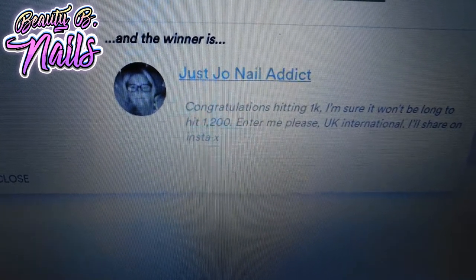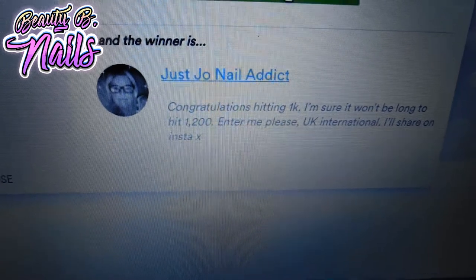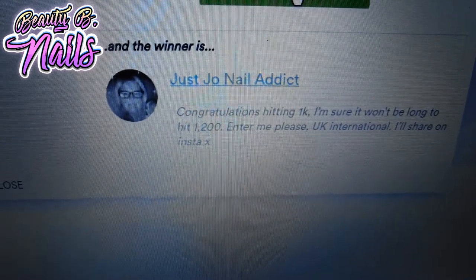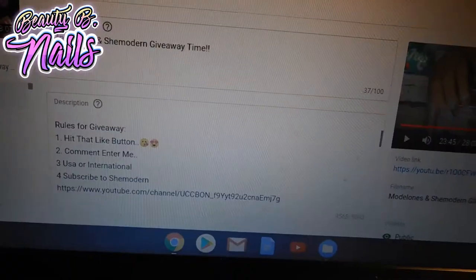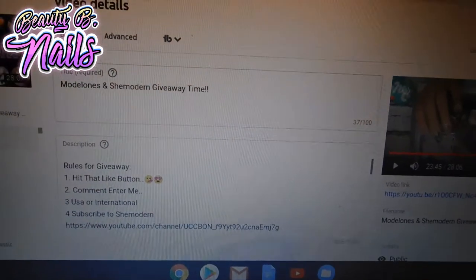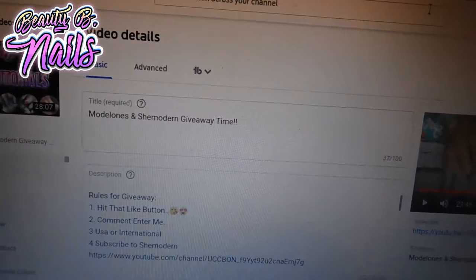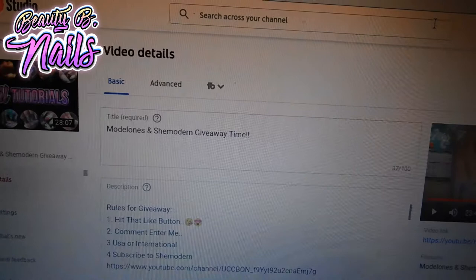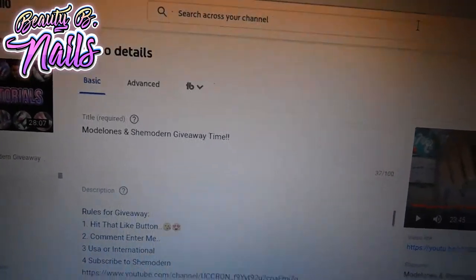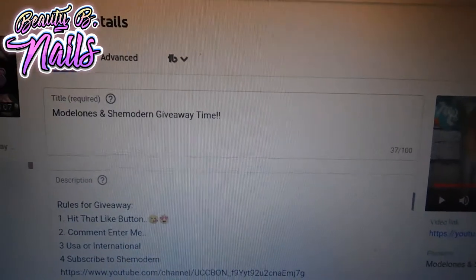All right guys, so that is all of my ten winners! I'm so excited for you guys, I hope you enjoy them. Don't forget — make sure you send me your email and everything so I can send your decals to you. I hope you enjoyed the giveaway.